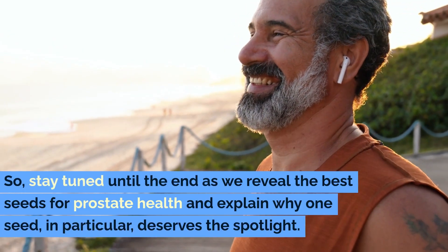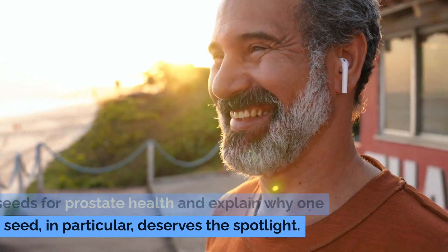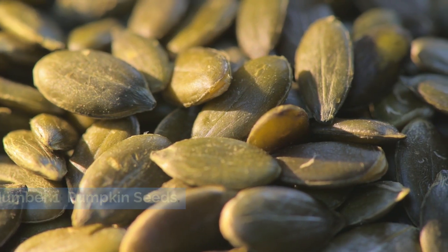Stay tuned until the end as we reveal the best seeds for prostate health and explain why one seed in particular deserves the spotlight. Number one: pumpkin seeds.